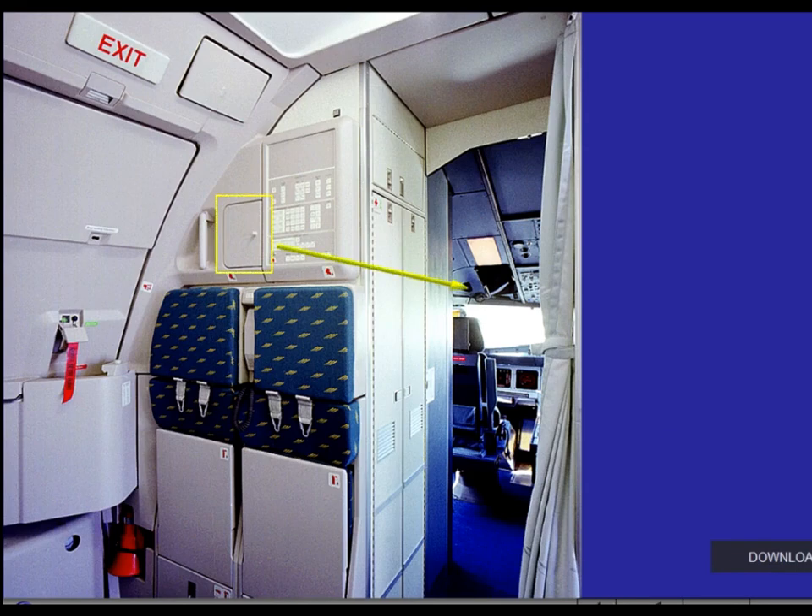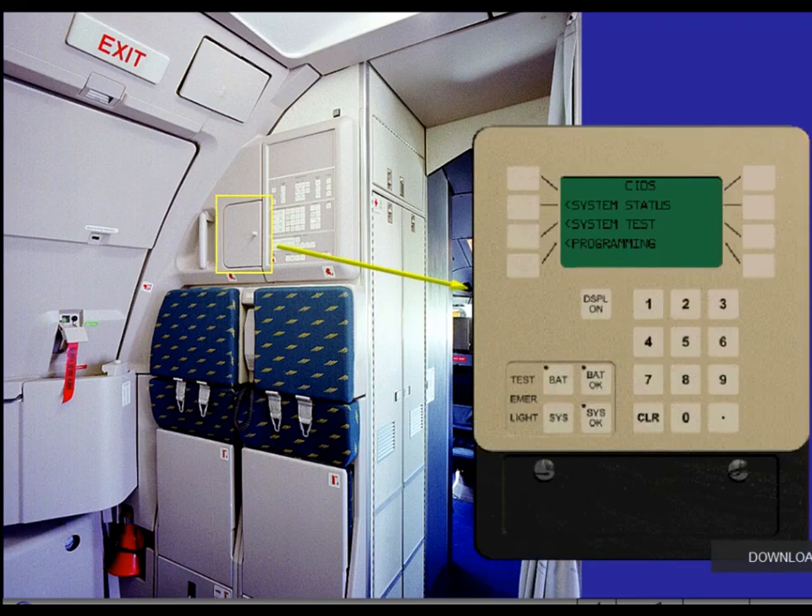The system status gives information on the CIDS and all connected cabin systems. The system status is fully controlled by the FDIU in the right-hand avionics bay.